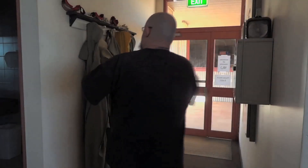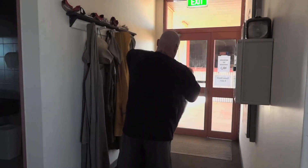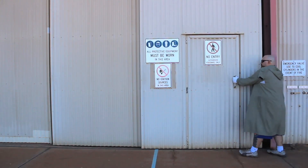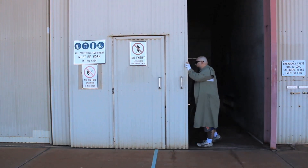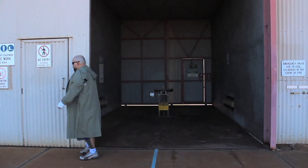At 8:45am every morning we release a weather balloon with a radio sonde attached to it, and every weather station around the world releases a balloon at that time as well. So this morning Peter is on shift, so he'll be releasing the balloon.